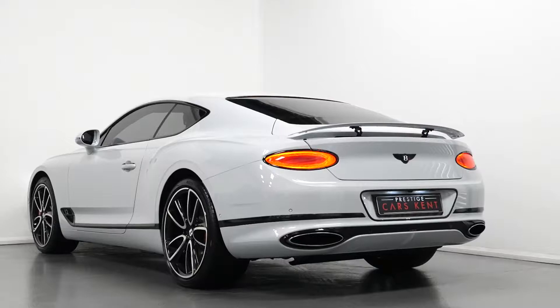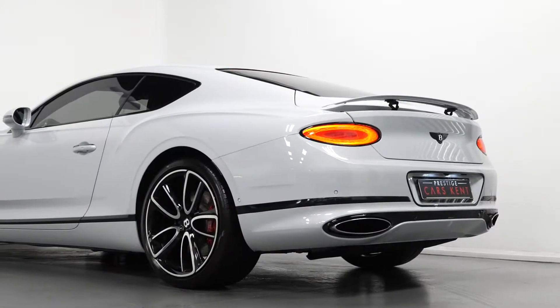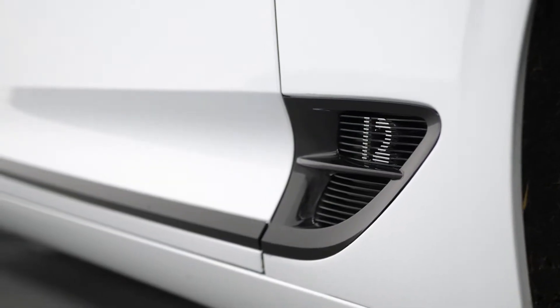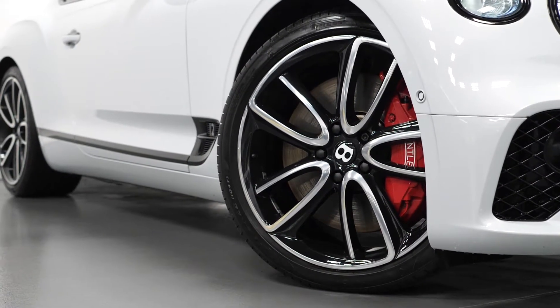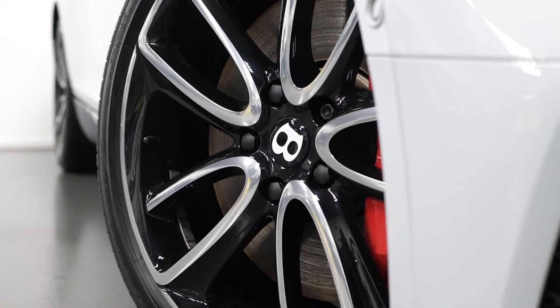Starting with the exterior, you can see you have the metallic white paintwork as your exterior paint finish. This vehicle does come with a huge list of optional features on top of the standard specification. Running through a couple of the specification features, you have the Mulliner driving specification which gets you the 22 inch edge design alloy wheels painted in black with the diamond turned facing.